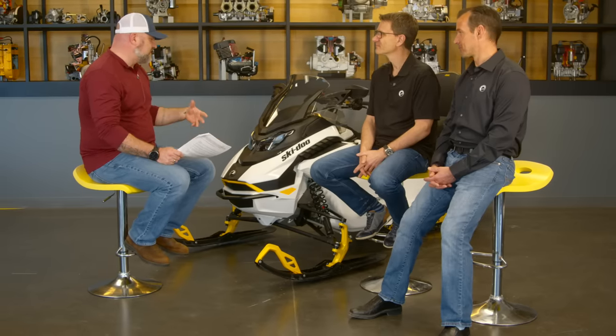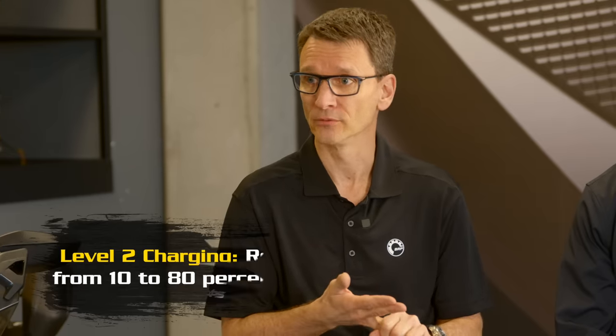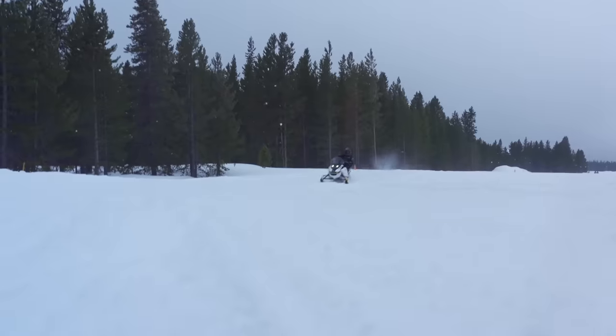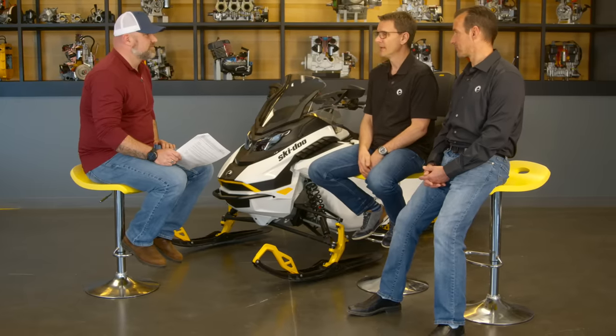There is a lot of interesting engineering on this sled to improve efficiency. All the components are proprietary — e-Power belongs to Rotax. They developed their own electric motor, their own lithium-ion battery pack, inverter, and all the electronics are designed in-house. The battery is built in-house. The electric motor develops about 50 horsepower, which is more than enough to move two people up to 60 kilometers per hour, and everything is focused on efficiency.